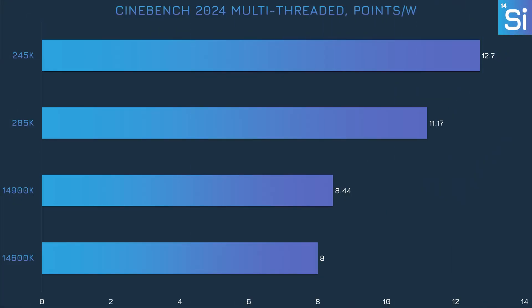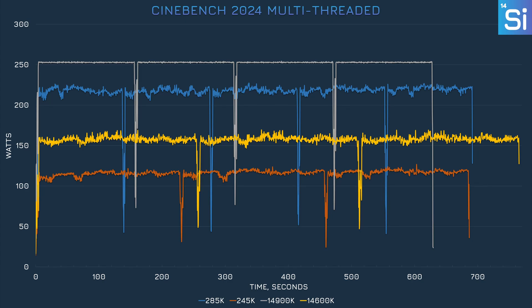In terms of efficiency, we're seeing both the 285K and the 245K at the top, with roughly 50% more efficiency than the 14900K and 14600K respectively — significantly far from the 100% more efficient figure that Intel claimed. When plotted on a line graph, we can see each CPU's effective power limit. The 285K's power limit of 250W was clearly unnecessary; the chip was hovering around 210–220W for pretty much the entire test.